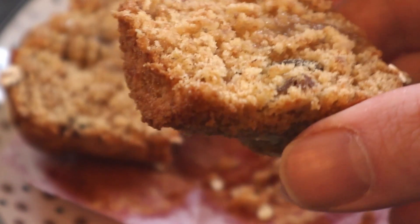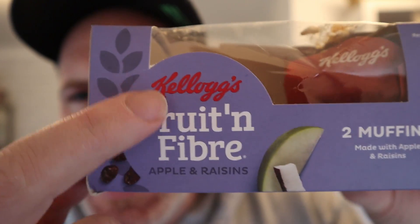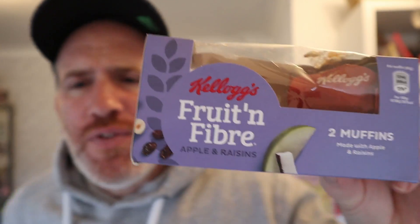At the start I may have said Cadbury's — I meant Kellogg's. It's a Kellogg's Fruit and Fiber muffin. If I said Kellogg's, well done me, but if I said Cadbury's, then that's just how it goes.